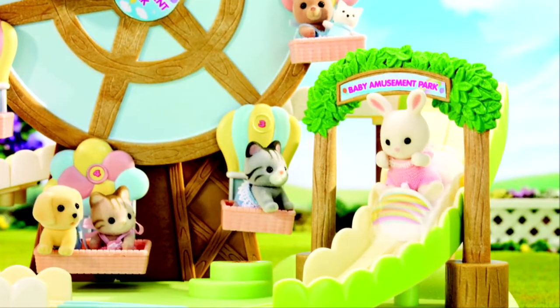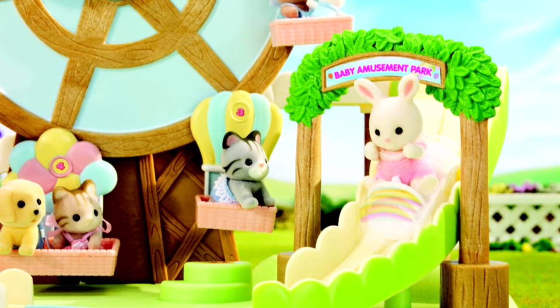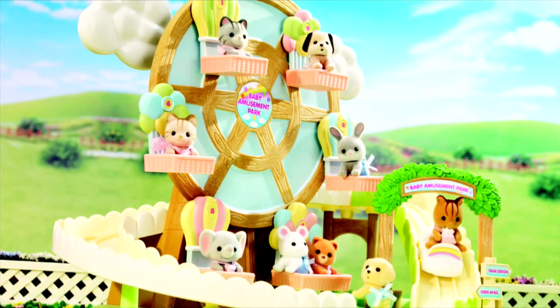For those babies who love when their fur flies, there's a roller coaster ride. The roller coaster car swings around the ferris wheel, and speed accelerates as the car takes the corner and comes down the hill. What critter can resist the fun?